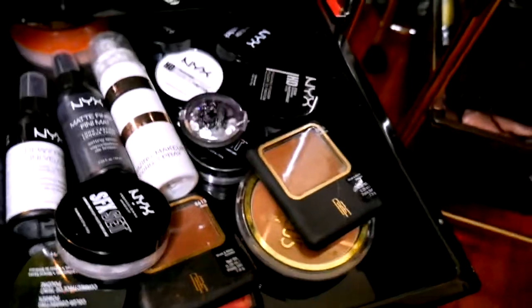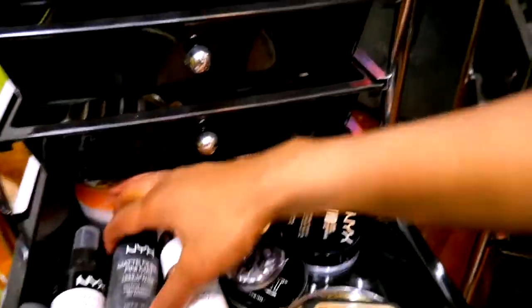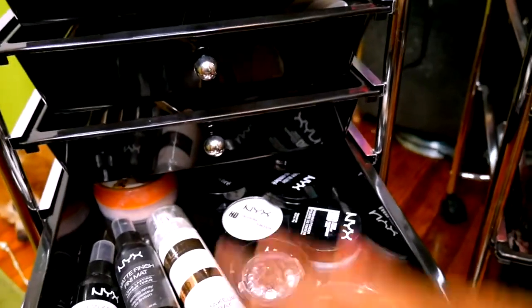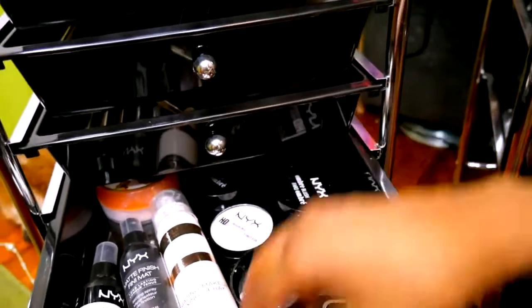There was extra space so I just made a highlight drawer. These are all powders — this is the powder drawer, the setting drawer. These are setting sprays and setting powders, the powders I use to set my face.